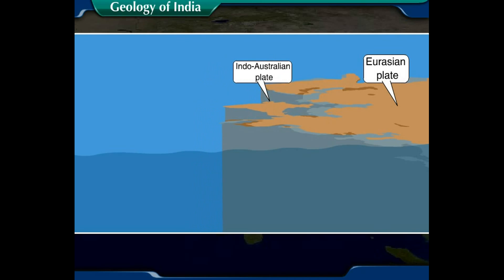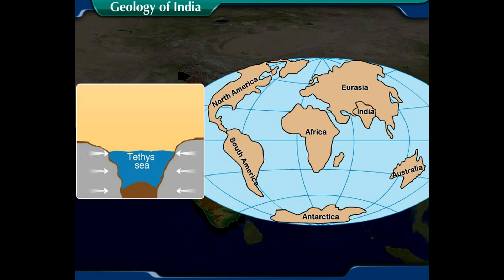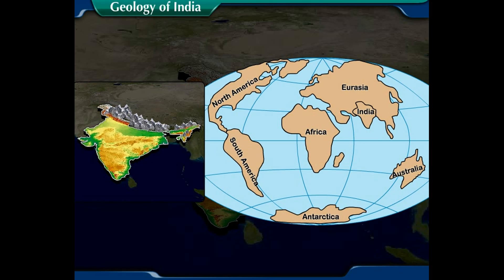Due to the collision between the two landmasses, the sediments accumulated at the bottom of the Tethys Sea got folded due to the stress in the crust. This led to the formation of the mountain system of the Himalayas. The Himalayas are considered to be young fold mountains.